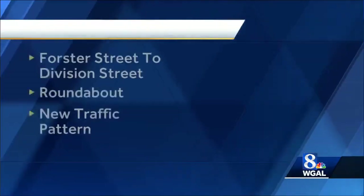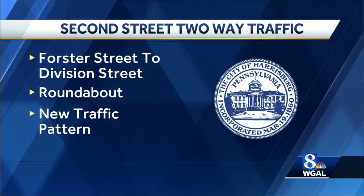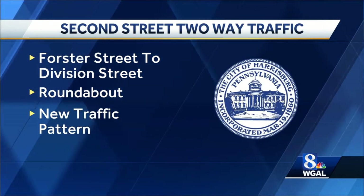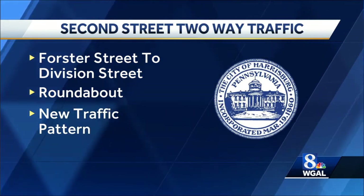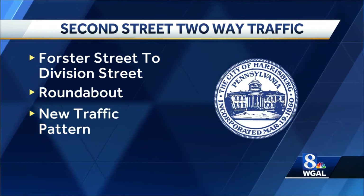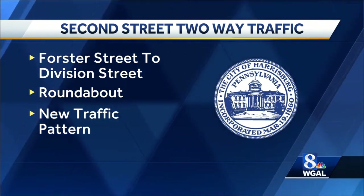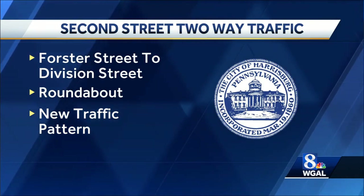Here are some details about where this change is happening. It's going to be on 2nd Street between Forster and Division Streets — a two-way road. There are some roundabouts in the Midtown area that are basically going to be used to try and slow drivers down as they head through an area that has once been compared to a drag strip.